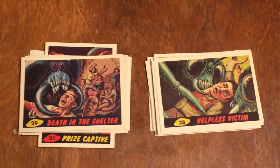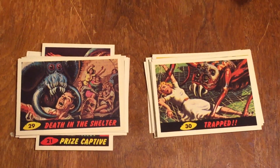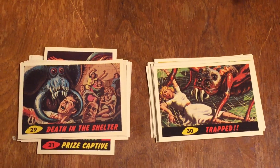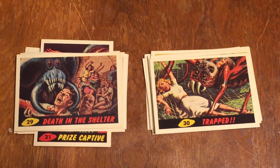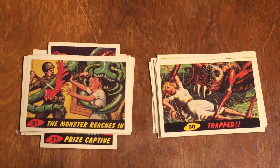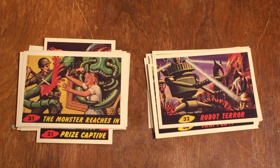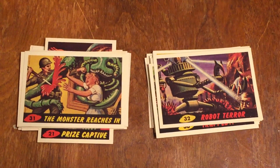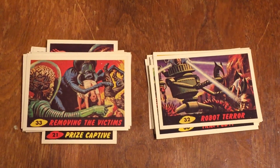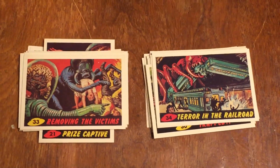Number thirty is Trapped — a giant spider going after a helpless woman trapped in its web. All done by the Martians by creating giant creatures that they control to attack people. Number thirty-one is the Monster Reaches In. Number thirty-two is Robot Terror — they start using robots against people. Number thirty-three is Removing the Victims, getting rid of the dead people they've killed. Number thirty-four is Terror in the Railroad, using some kind of giant insect or bug.